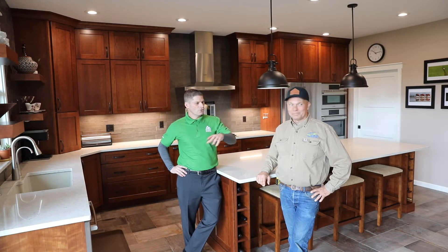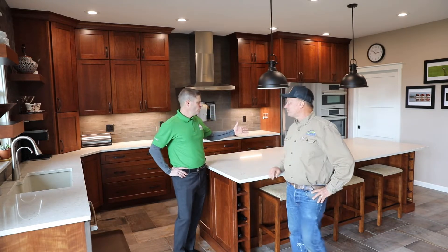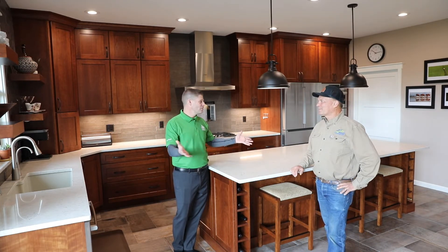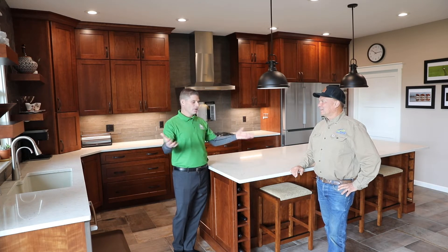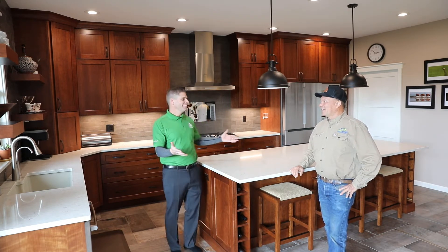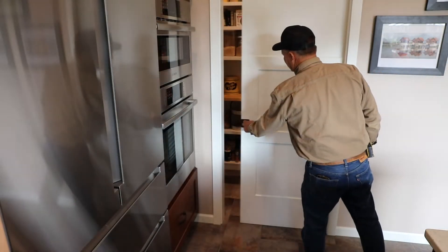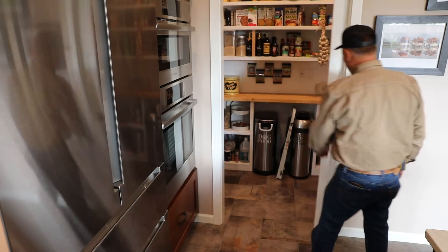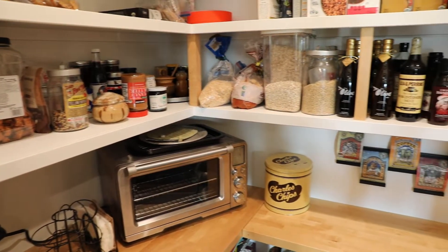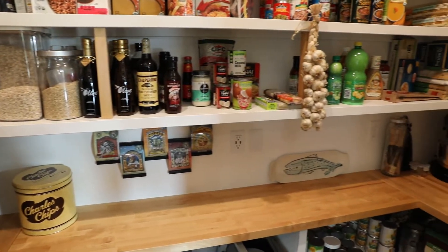By knocking out those walls, you really created more of a seating area. You were able to put in a very large slab on this island — because if they like to host gatherings, they like to cook. So the large island is great. And you haven't seen the pantry yet, but inside we've got a three-sided butcher block countertop that allows them to have nearly a second kitchen in there. They've got a beautiful gourmet kitchen that functions really well for them.